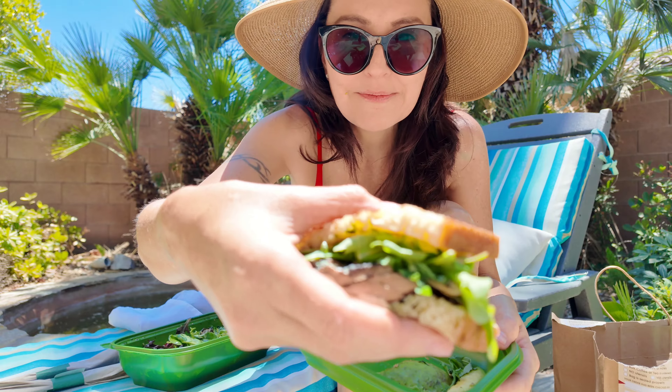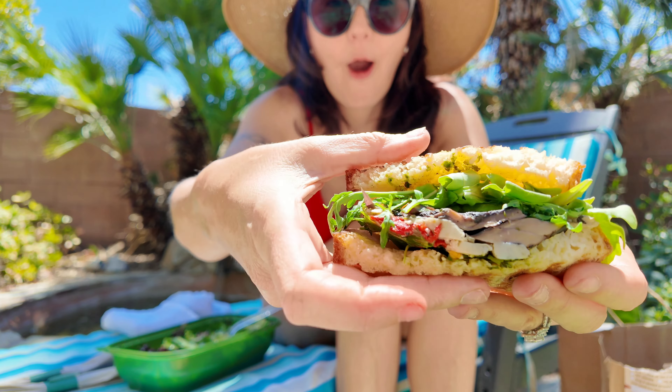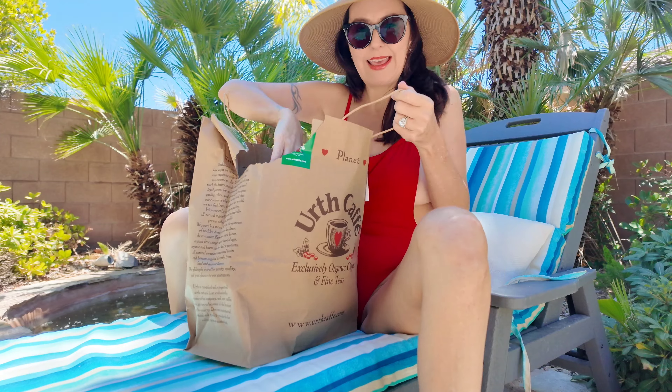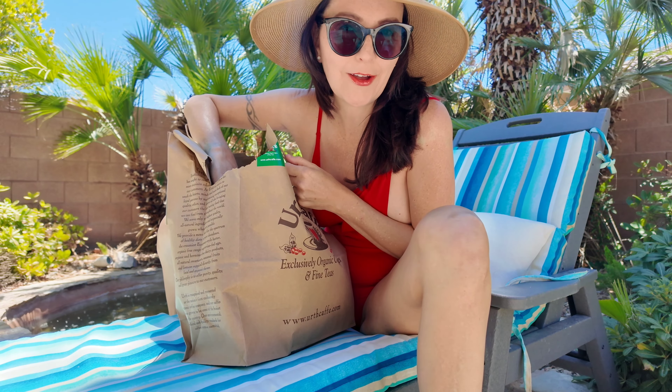Hey, this is Slot Bunny and I had Earth Cafe delivered. Hang with me as we check out the vegan panini — they have some vegan options on the menu.